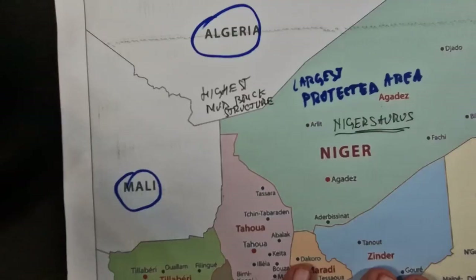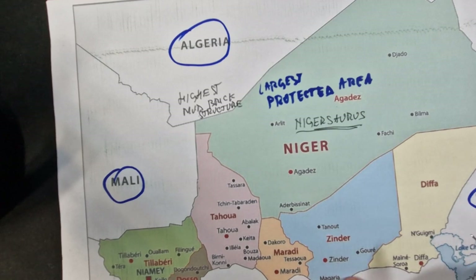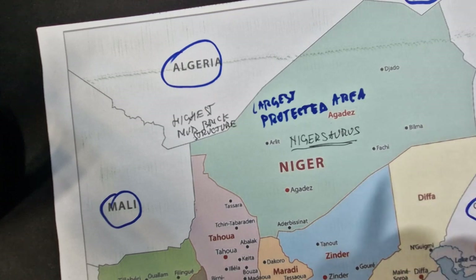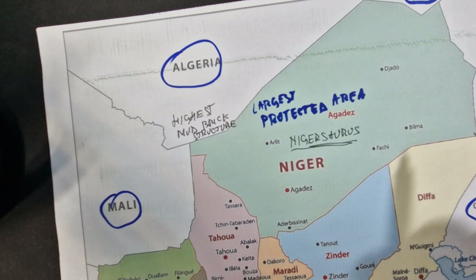Another fact about Niger is that it is one of the hottest countries in the world. The Sahara Desert covers nearly four-fifths of Niger, making it one of the hottest countries in the world.